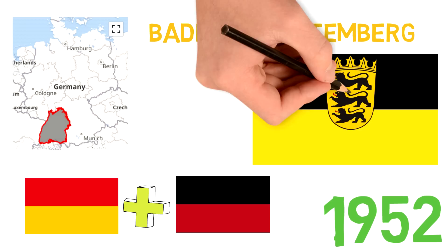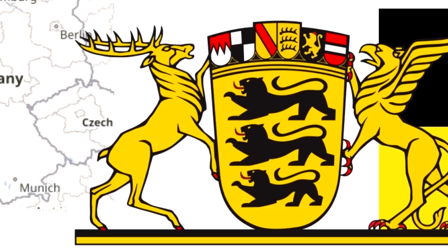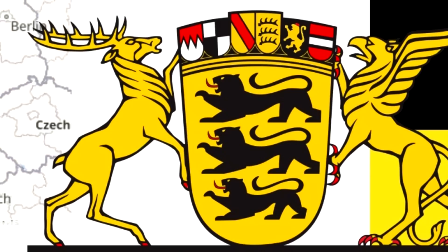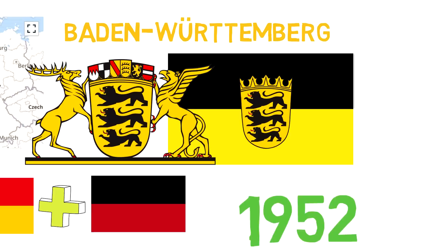The lesser coat of arms is a golden shield with three black lions. The greater coat of arms adds a crown with badges of the historical coat of arms of Baden, Württemberg, Auslern, the Palatinate, Franconia and Further Austria, surrounded by golden deer and a golden griffon. A cool coincidence is that it has the arms of Further Austria and its flag is the same as the Habsburgs who ruled Austria.